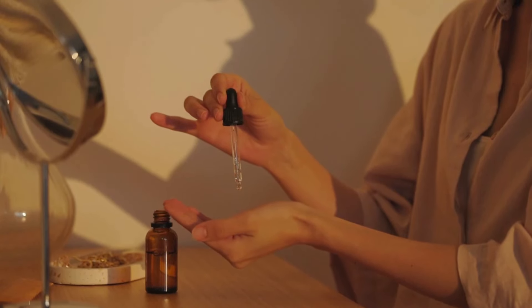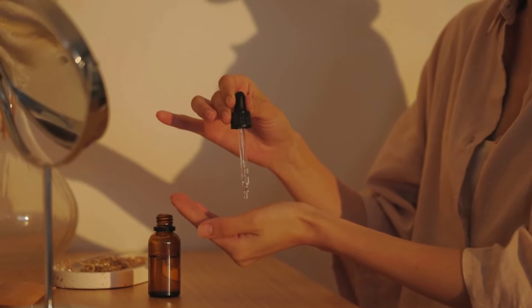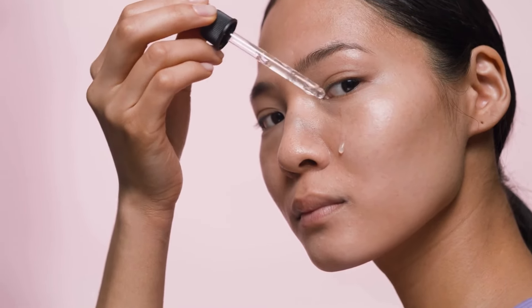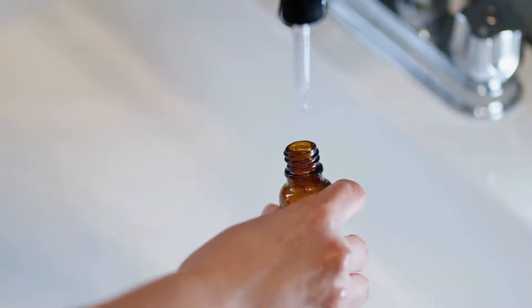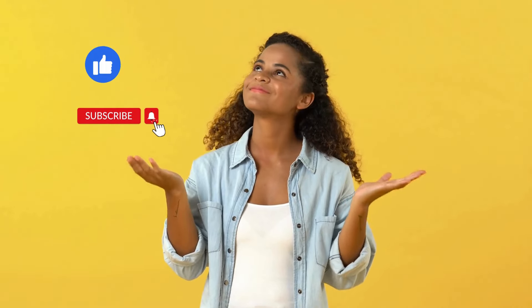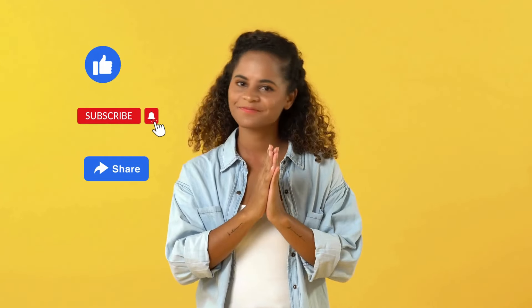So what's the verdict? Vitamin C Serum is a must-have for anyone serious about their skincare routine. From protecting your skin to giving you that coveted glow, it's a true multitasker. Just remember to store it properly and patch test before diving in. Thanks for tuning in — if you found this helpful, don't forget to like, subscribe, and hit that notification bell. Keep glowing, and I'll catch you in the next video.